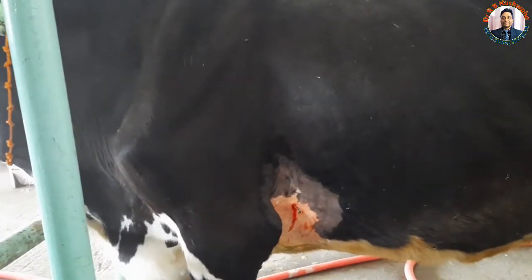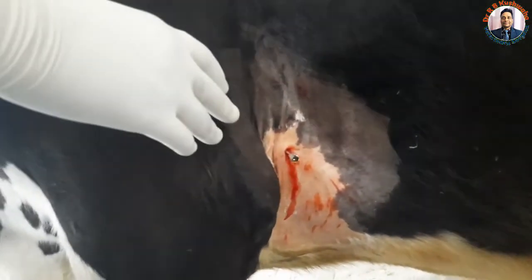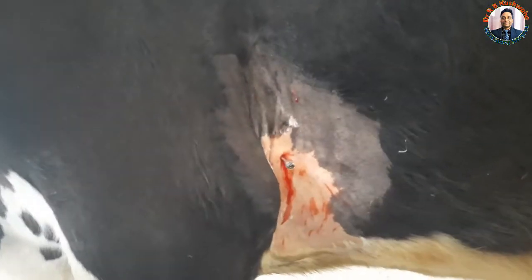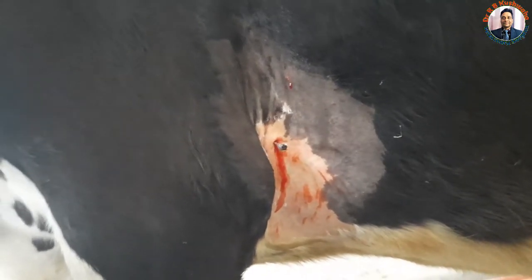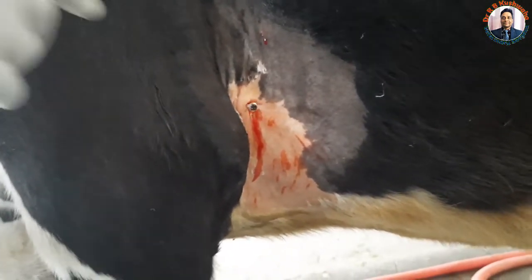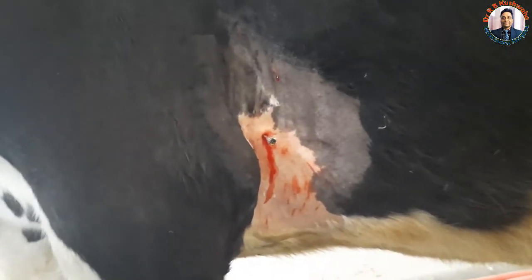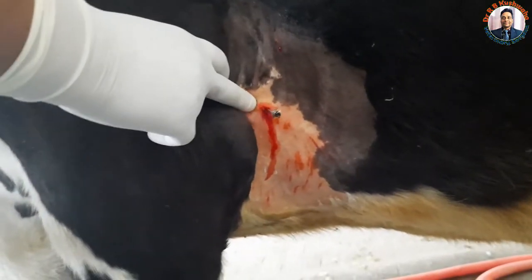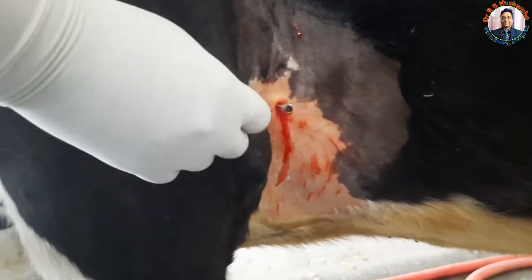We decided it is better to perform pericardiocentesis via the left side. For this, we sedated the animal with a combination of xylazine, butorphanol, and ketamine in a 1:2:3 ratio — 2 ml of the mixture given intravenously. We then desensitized the area by infiltration of 7-8 ml of lignocaine anesthetic solution, and taking aseptic precautions, inserted the spinal needle from the 5th intercostal space.